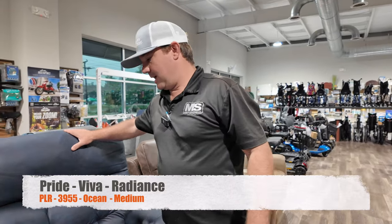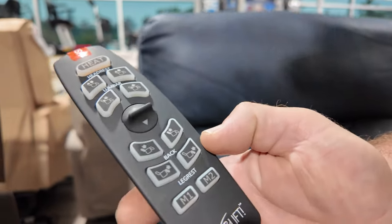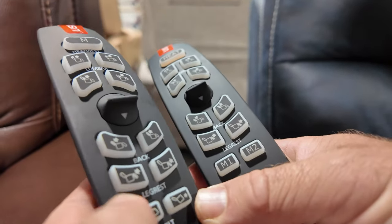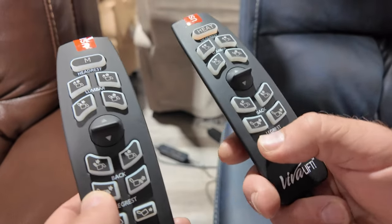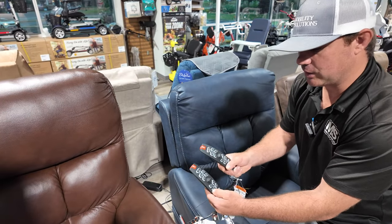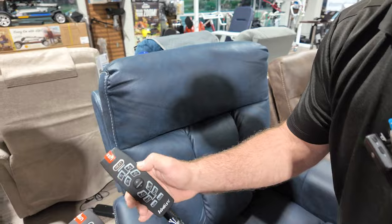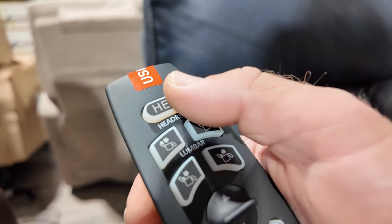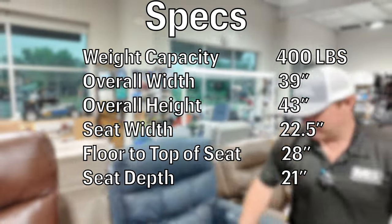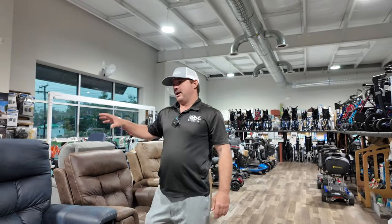Right here is the Radiance. This chair does everything — the remote looks almost the same. The key difference between the Radiance and the Ultra: the Ultra has one and two memory buttons and a tilt function. You'd buy the Ultra if you need your feet above your heart, want the tilt feature, or want the massage. You'll spend a little more but it offers a lot more. The Radiance does have heat controlled right here — high, low, or off. Both have a USB charger port and look identical to each other, just a different fabric line.